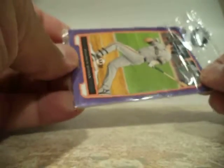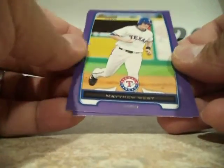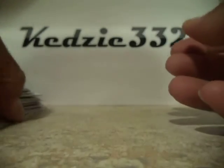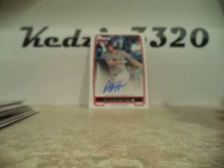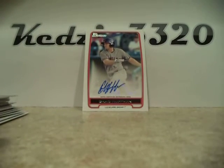We'll open this one. First card in the pack is Andrew Susac, and this is the purple color — there's three cards right there. Andrew Susac, First Bowman. Matthew West. And Robbie Price. Pretty decent pack — can't beat that for 50 cents. And we did get an auto: Chad Huffman. Thank you guys for watching. Rate, comment, subscribe. Peace.